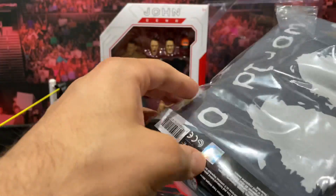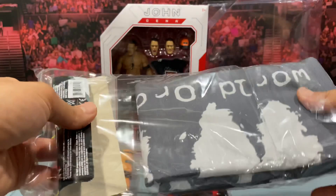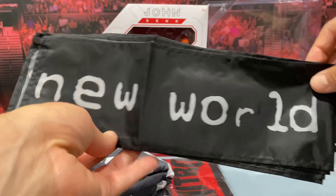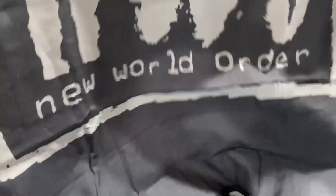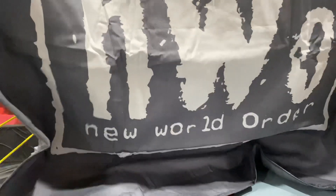It was five bucks so figured why not. Let's get it out and take a quick look — I can fold it and put it back in the box. I do have two Elite scale rings, so it's kind of nice to have a plain canvas on one and a specialized one on the other. Here's the ring skirt — I don't want to unfold it all the way but it says 'New World Order' on it, and then this is the ring mat itself. There you go — it's kind of like a flag, but pretty cool.